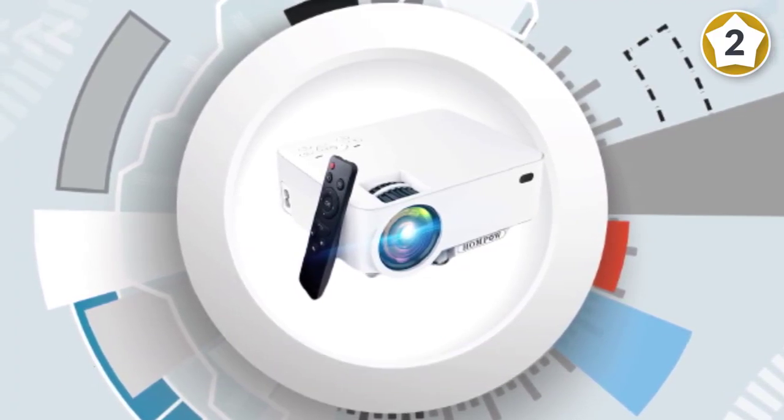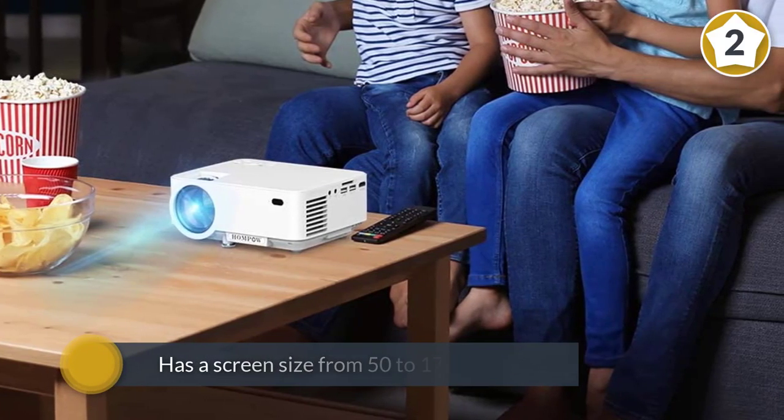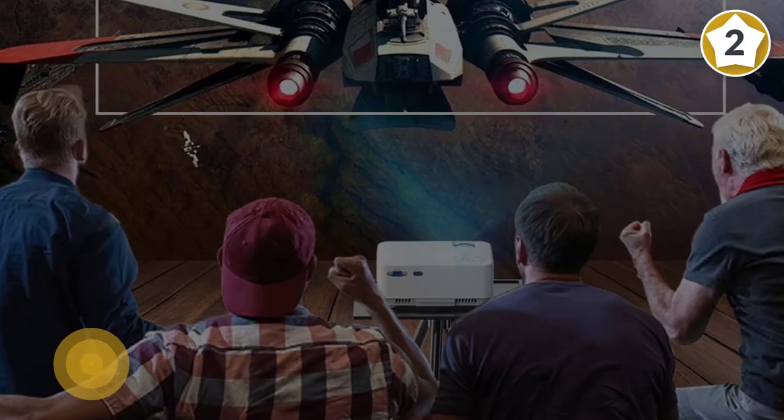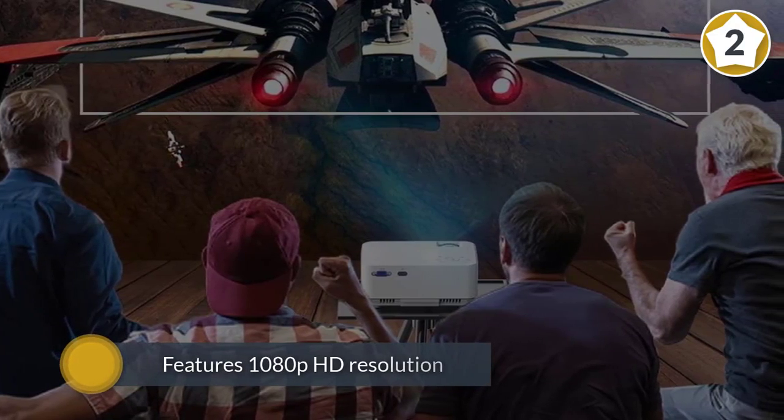The projector has a screen size from 50 to 176 inches. It also features 1080p HD resolution and LCD projection technology for great video and image quality. The lamp gives you up to 3600 lumens of brightness, perfect for almost any lighting environment.